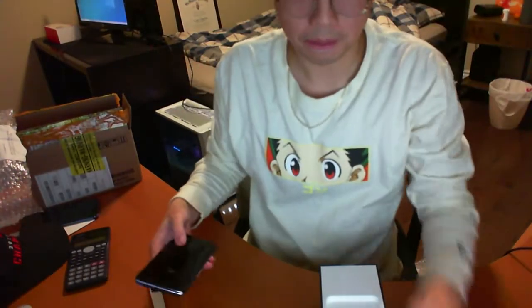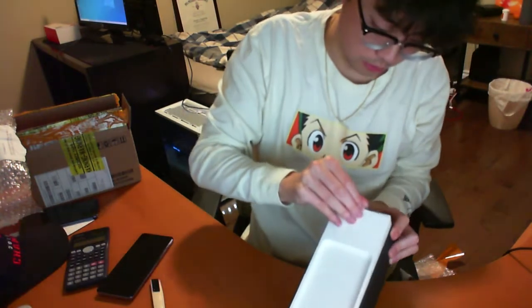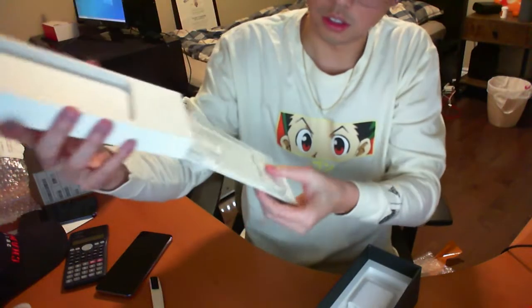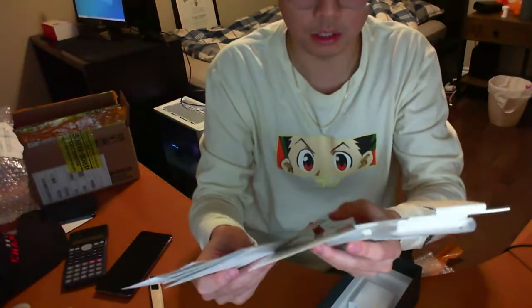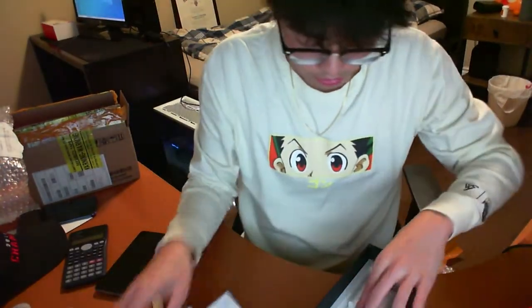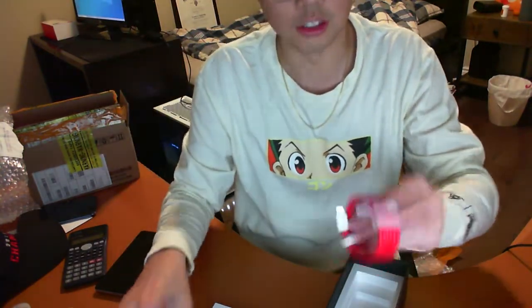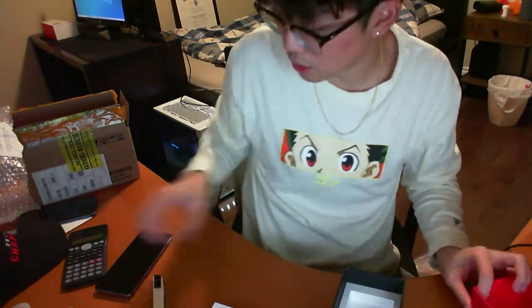Hands are kinda sweaty, I'm nervous. So you got this thing which is the info sheet, a case, stickers — that kind of stuff. This is not a full OnePlus unboxing video, there's probably like a billion on there — this phone's like two years old. Charging brick, China version.